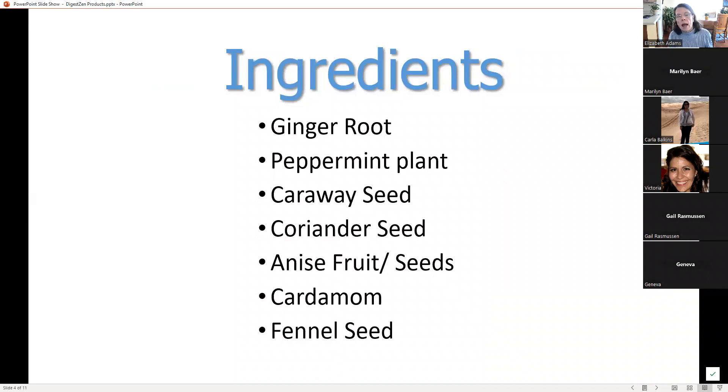DigestZen is a blend. It has ginger root that may help soothe mild or occasional stomach upset and ease indigestion. Peppermint supports healthy gastrointestinal function and aids indigestion. Caraway seed may help ease indigestion while supporting a healthy gastrointestinal tract. Coriander promotes healthy digestion. Anise promotes healthy digestion. Cardamom helps to maintain a healthy GI system when taken internally. And fennel promotes healthy digestion and metabolism. The combination of them all just really works magic.